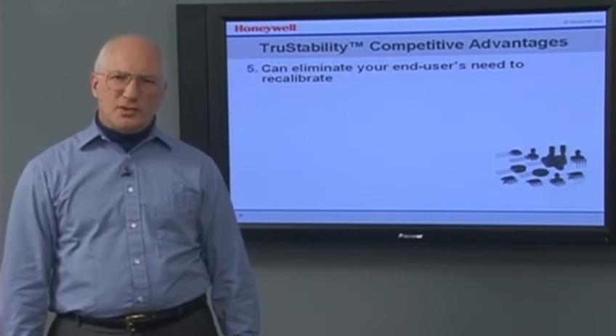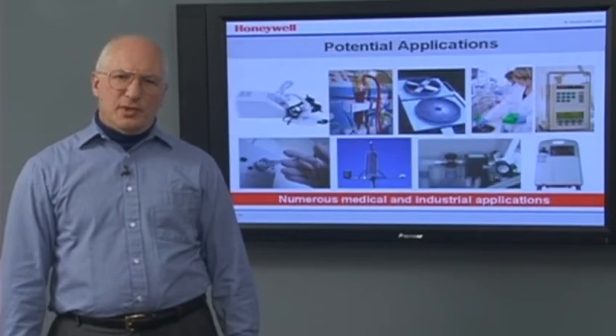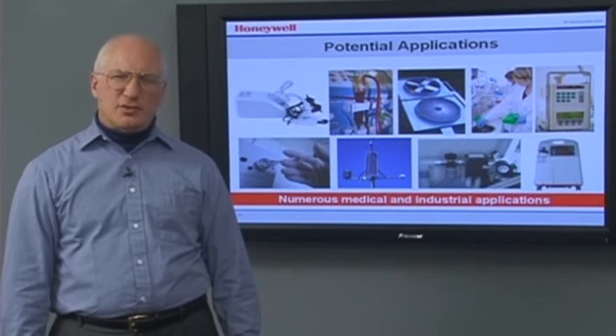When a True Stability Sensor is used, frequent recalibration is not necessary, simplifying your design and making it easier to use. True Stability Sensors can potentially be used in a number of medical and industrial applications.